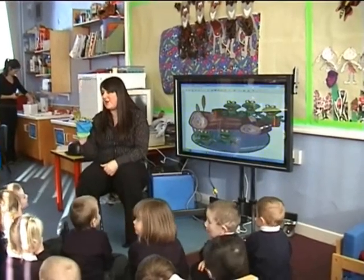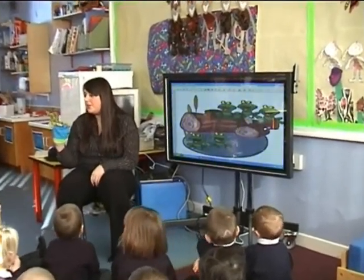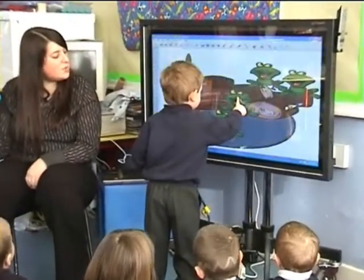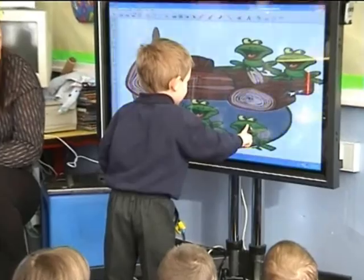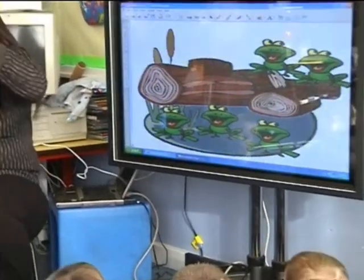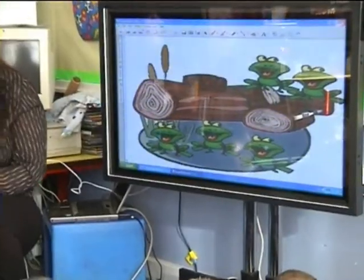He's got a little bit clever at this whiteboard. One jumped into the pool where it was nice and cool, then there were... Two cameras? One! How many's left? Two!